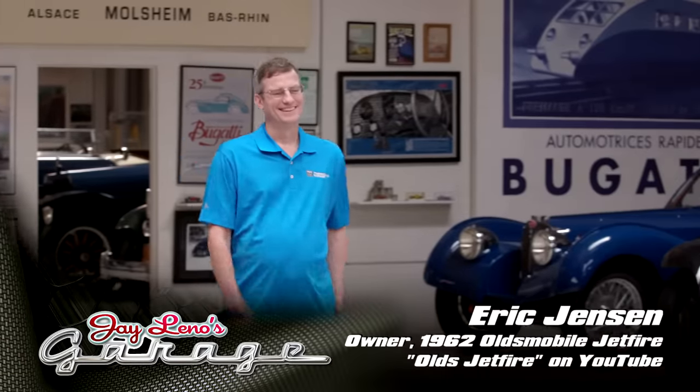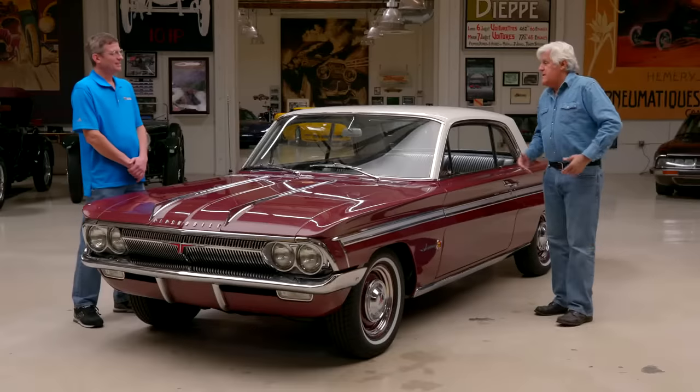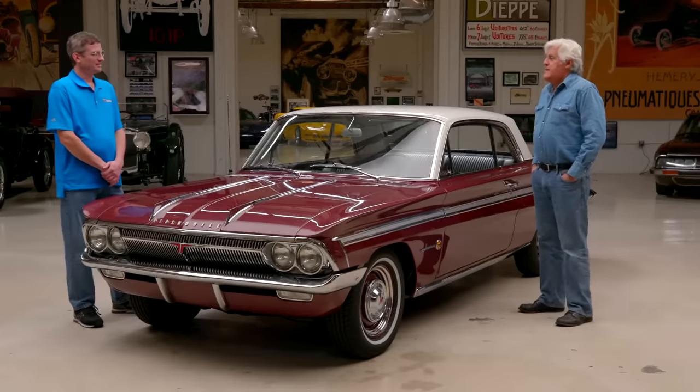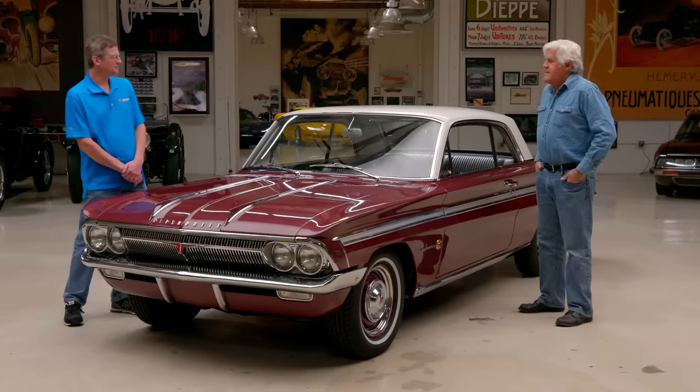Thanks for preserving this piece of history — I think that's really terrific. Have you always been an Oldsmobile guy? Yeah, I started when I was 13 years old, about 1987. My great-grandfather bought a '39 Oldsmobile brand new, my grandfather bought a '62 Oldsmobile new, my dad bought a '71 442 W30 brand new. So that really was your father's Oldsmobile.